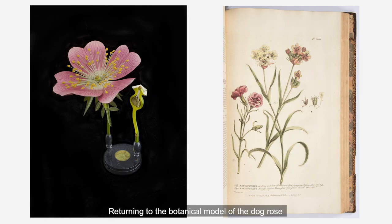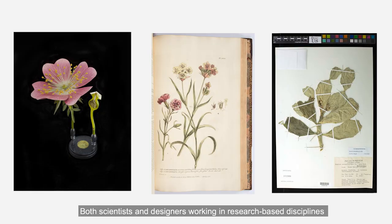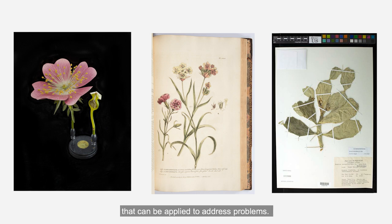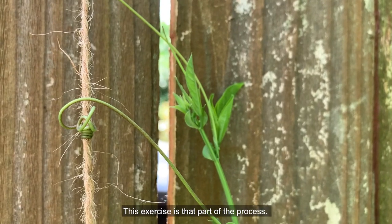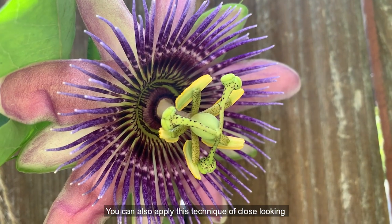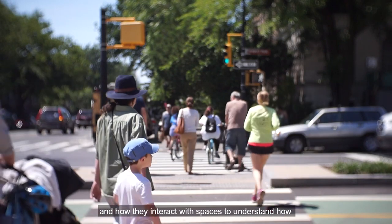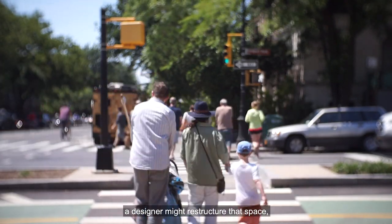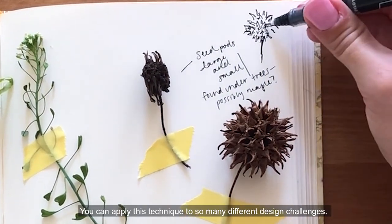Returning to the botanical model of the dog rose and some of the other examples we looked at earlier in this video, we can see that we've performed much the same type of observation as these earlier designers and makers. Both scientists and designers working in research-based disciplines can make use of this observation and research, noticing problems or new developments and gaining knowledge that can be applied to address problems. To understand what problems exist and what needs to be done to address them, the very first step is to observe closely and carefully to understand what is happening around us. This exercise is part of that process. You can also apply this technique of close looking and observation without collecting samples. You can draw or take notes about the people around you and how they interact with spaces to understand how a designer might restructure that space. You can take notes about animals that you see, or even what designed objects are the most useful to you. You can apply this technique to so many different design challenges.